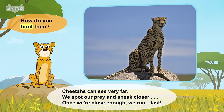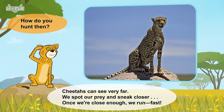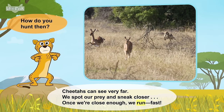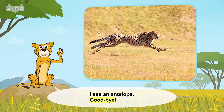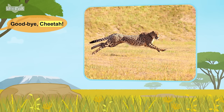How do you hunt, then? Cheetahs can see very far. We spot our prey and sneak closer. Once we're close enough, we run. Fast! I see an antelope. Goodbye! Goodbye, cheetah!